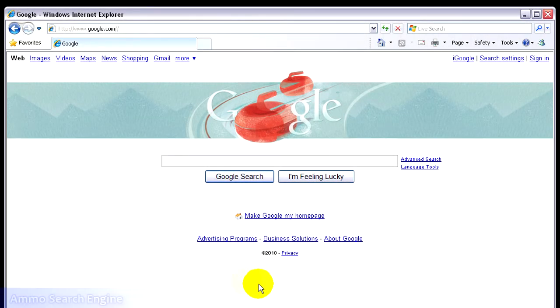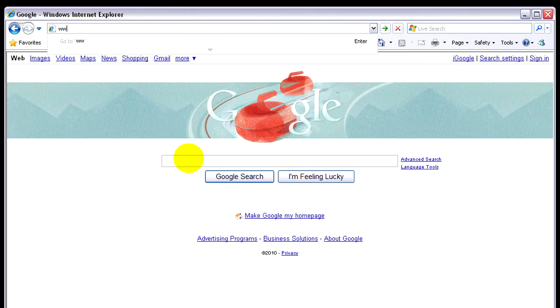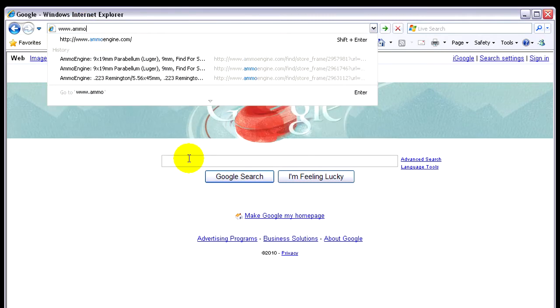I'm going to show you a site that will really help you in finding your ammo. I actually found this site from Cutlery Lover's channel — I watch a lot of his reviews and they're excellent. I found this site through him and it's called ammoengine.com.